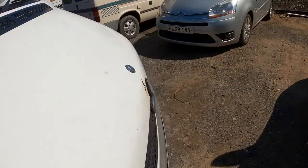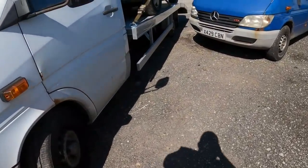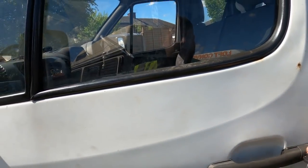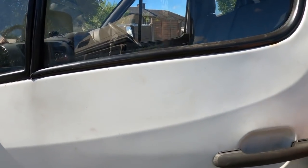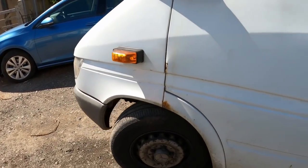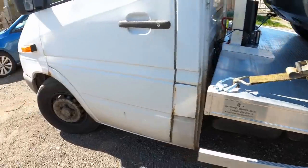Someone told me to use a cleaning chemical called SIF - hot water and SIF for the outside of the truck. He said it'll bring it up like new, so I might give that a go. Then I'll just touch up these little bits of scabs, get them neatened up, make the truck look a lot better. Match the back then. Right, we'll see you on the next one.